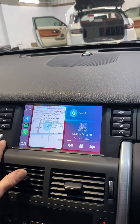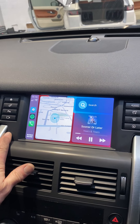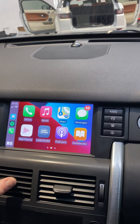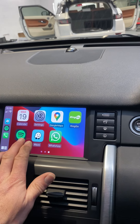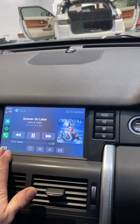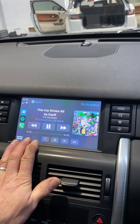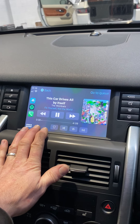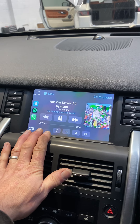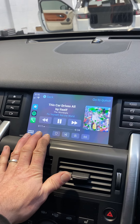It's quite nice having the dual screen as well, so you can have music and map on the left-hand side. You get all your phone, phone book, Siri. For more information, give us a call on 01622 737393 or visit the website or email us at info@carradiokent.co.uk. Thanks very much.